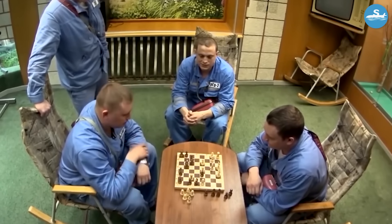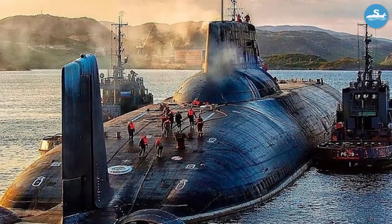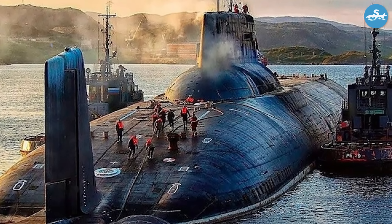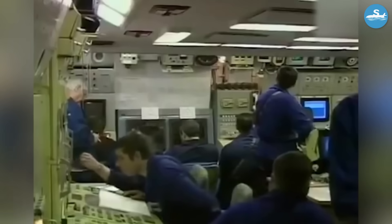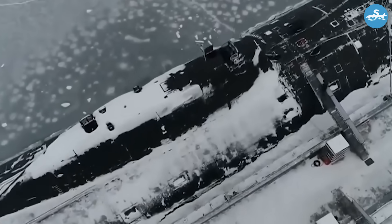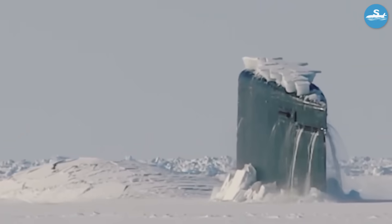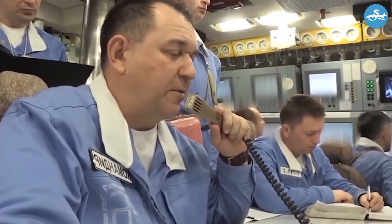The last of these giants, the Dmitry Donskoy, served for nearly 40 years before being retired in February 2023. But the secrets of life aboard these floating cities remained classified for decades. Today, we're going to take you inside the most incredible submarine ever created, and show you exactly what daily life looked like for the brave sailors who called these underwater fortresses home.